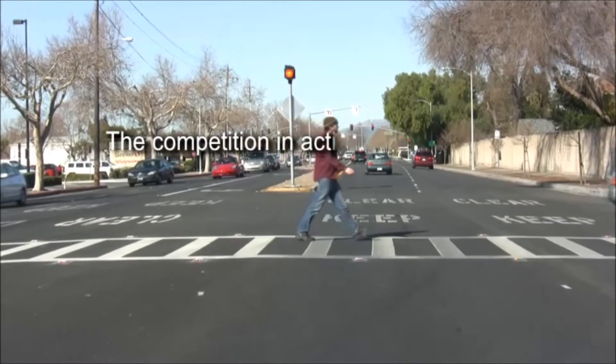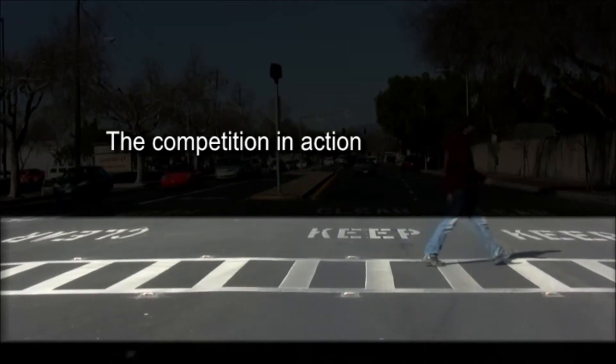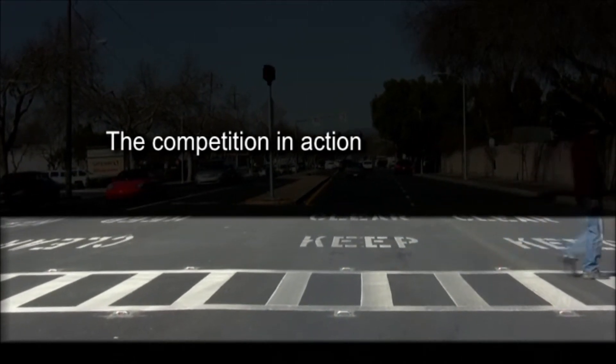Not all IRWL systems are created equal. The differences don't always show up on paper, but out in the real world, they are obvious.